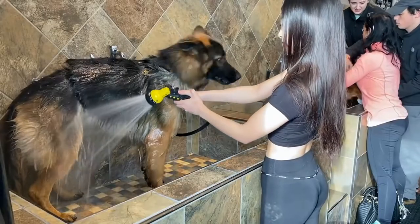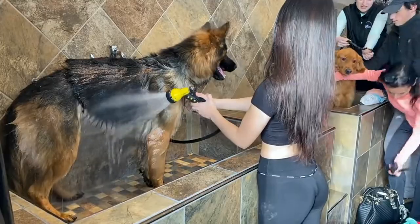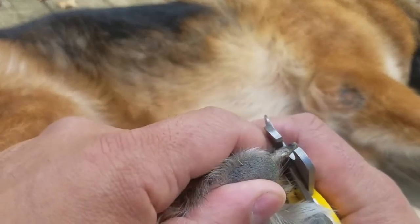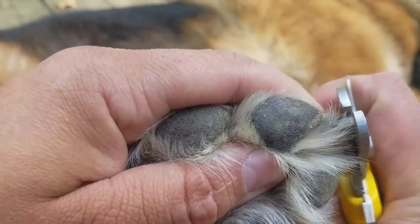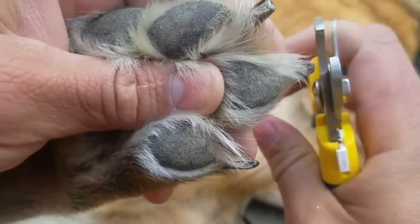More regular brushing will aid in reducing the amount of hair that collects on the furniture and throughout the house during these times. Only sometimes does the German Shepherd need to be bathed. If his nails are not naturally worn down, it is crucial to trim or grind them every month because excessively long nails can hurt and cause structural problems.